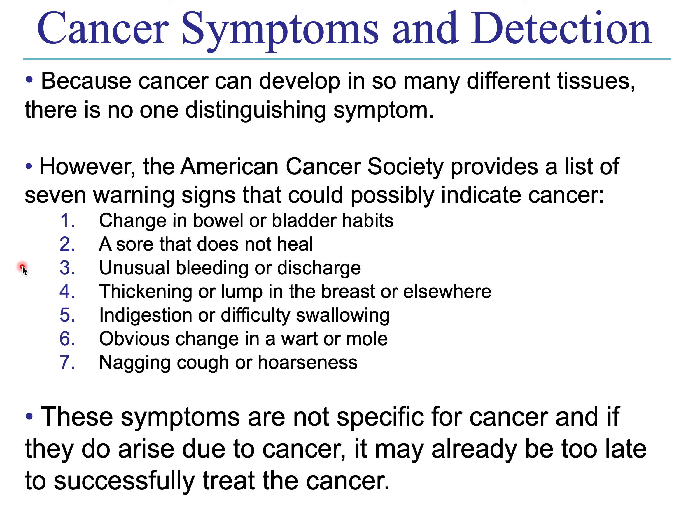None of those are uniquely specific to cancer — they could all indicate something else. But if you have one or more of these, you should probably go see the doctor, as it could be an indicator of cancer.